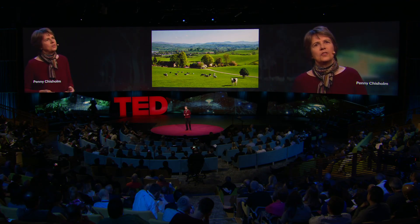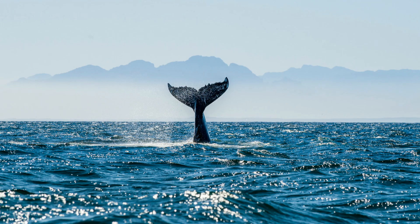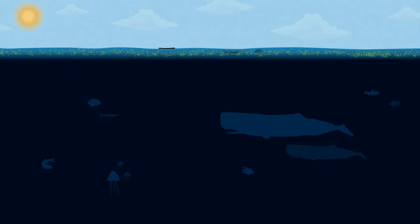As terrestrial beings, we're very familiar with the plants on land — the trees, the grasses, the pastures, the crops. But the oceans are filled with billions of tons of animals. Do you ever wonder what's feeding them? Well, there's an invisible pasture of microscopic photosynthesizers called phytoplankton that fill the upper 200 meters of the ocean, and they feed the entire open ocean ecosystem. Some of the animals live among them and eat them, and others swim up to feed on them at night, while others sit in the deep and wait for them to die and settle down, and then they chow down on them.